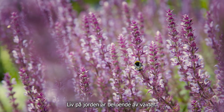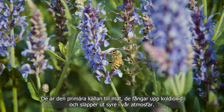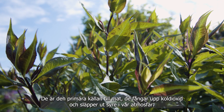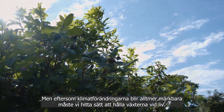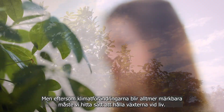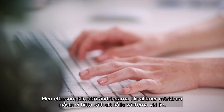Life on Earth depends on plants. They are the primary source of food while they capture carbon dioxide and release oxygen into our atmosphere. But as climate change becomes more and more noticeable, we need to find ways to keep plants alive.